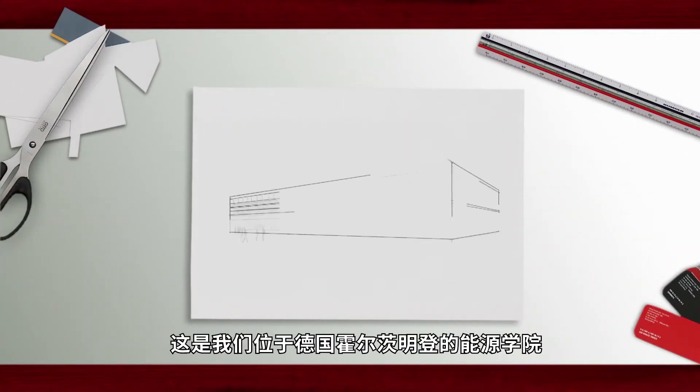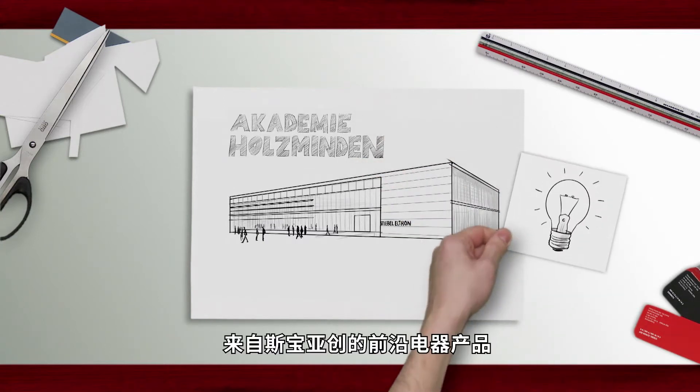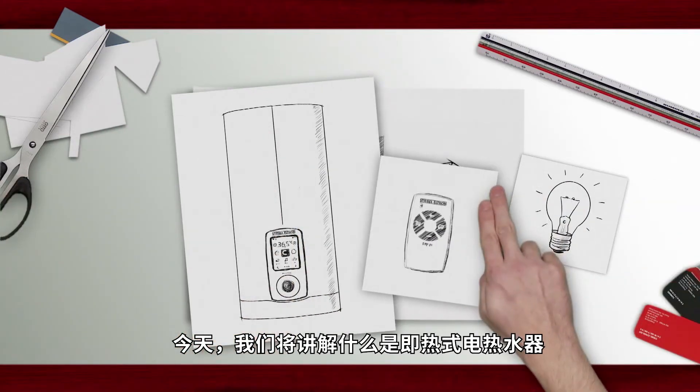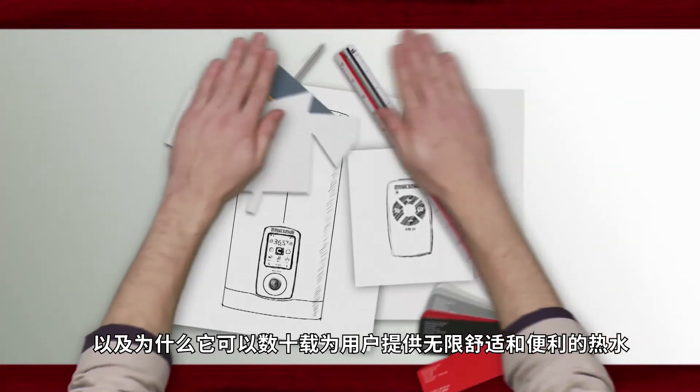Hello, this is our Academy in Holzminden. This is where we teach about innovative building technology from Stiebel Eltron. Today we will explain what the name instantaneous water heater is all about and why our appliances have been offering such great convenience for decades.